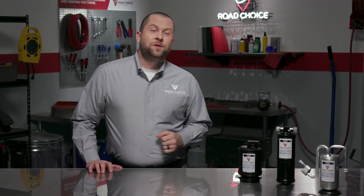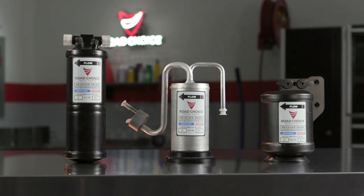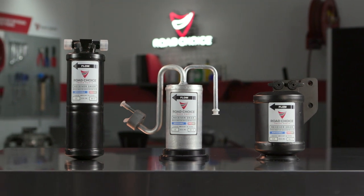Hi everyone and welcome to this episode of Road Choice TV. I'm Justin, your host, and today we're talking about Road Choice receiver dryers and the importance of moisture control in your HVAC system.